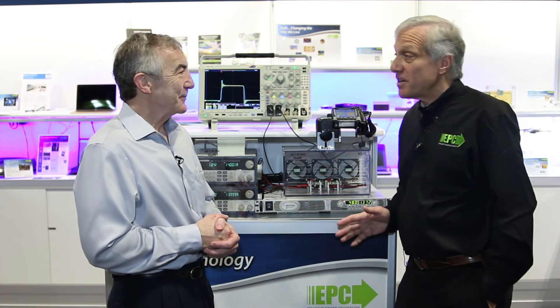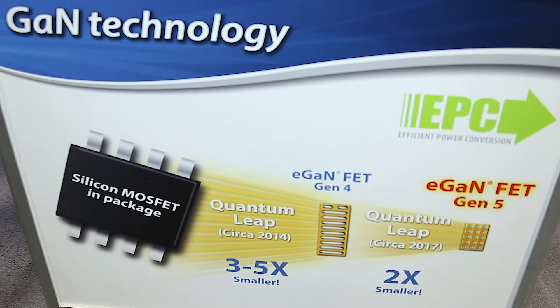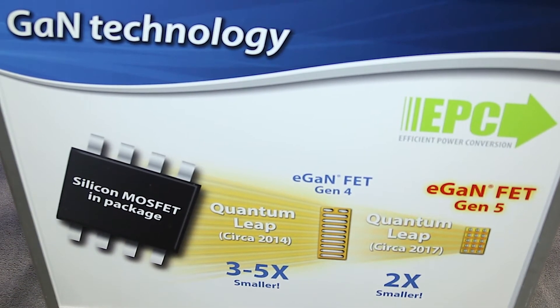It's amazing. We've been in production now seven years and time goes by so fast. Now we're in our fifth generation, but this generation is really a breakthrough. We've cut our die size in half, but we've also doubled the performance at the same time.